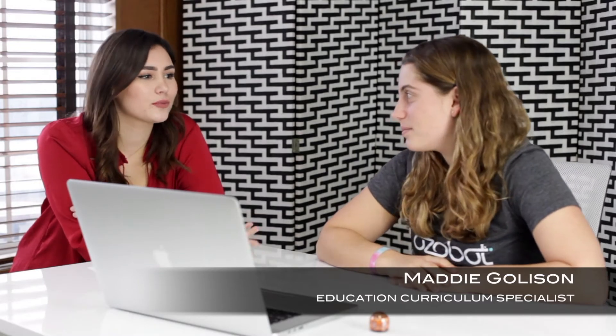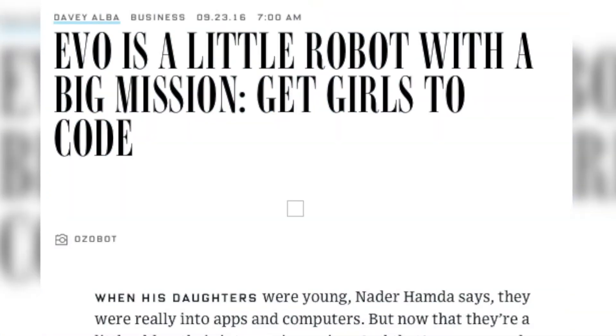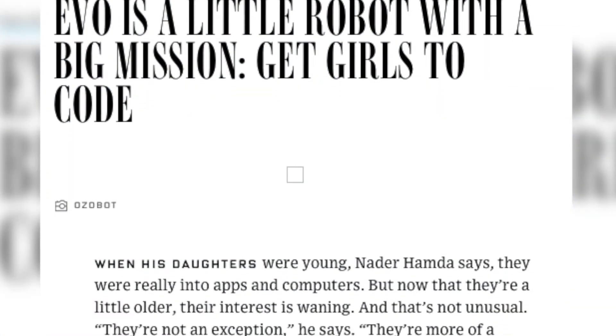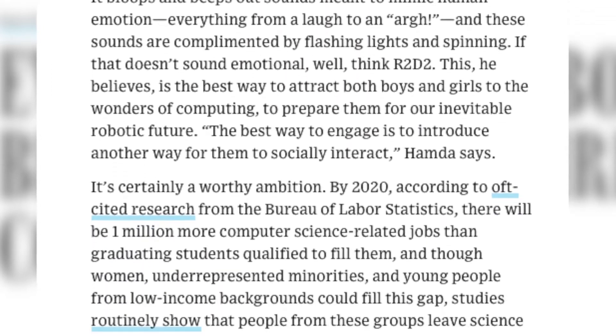Hey guys, this is Maddie. Hi. Maddie, can you tell us what brought you here to OzoBot? Sure, it's kind of a funny story. A couple months ago I saw this article on Wired.com talking about a robot that teaches girls how to program. I'm very passionate about getting women into computer science. So I sent an email to OzoBot seeing if they had anything that fit my description. And the rest is history.